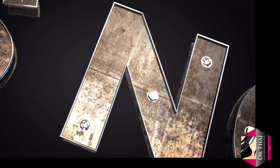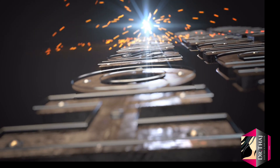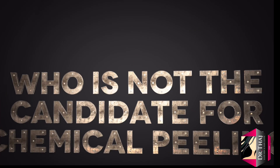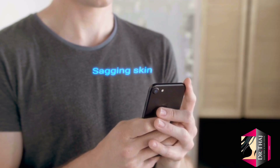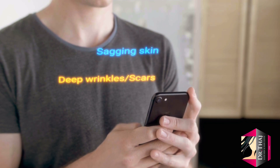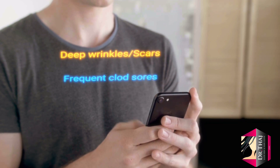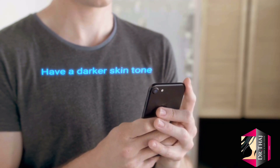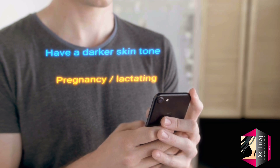Now let's look at who is not a good candidate for a chemical peel. Like any other cosmetic treatment, chemical peels are not appropriate for everyone. It's best to avoid chemical peels if you have sagging skin, deep wrinkles or scars, frequently develop cold sores or herpes infections, have a history of keloids, psoriasis, or atopic dermatitis, have darker skin, are pregnant or lactating, have a compromised immune system, or have undergone radiation therapy. If you have any of these conditions, please notify your dermatologist or aesthetic physician.